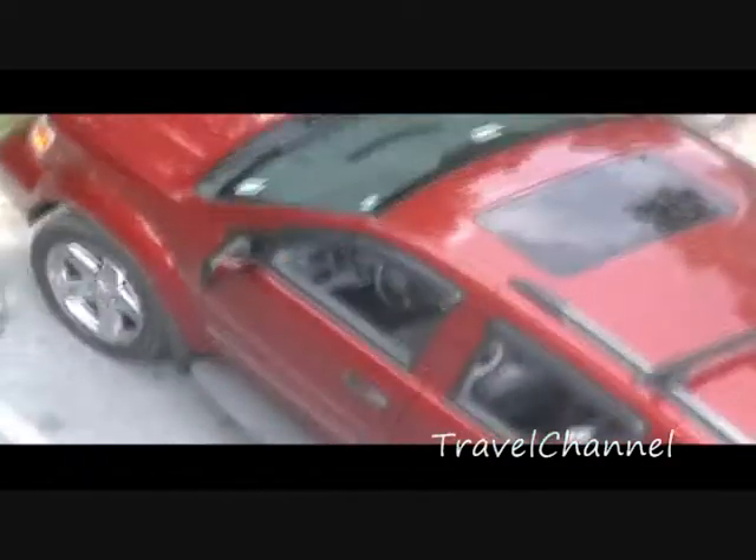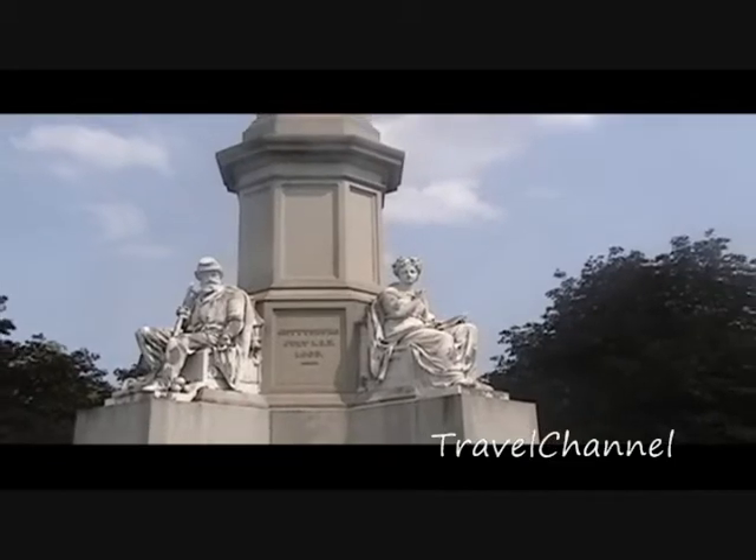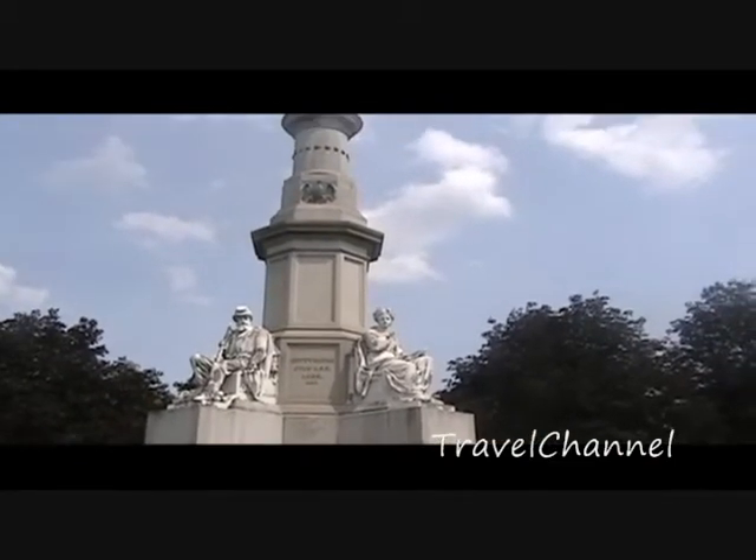Four score and seven years ago, our fathers brought forth on this continent a new nation, conceived in liberty and dedicated to the proposition that all men are created equal. That was a fun-filled day at Gettysburg. There was so much history and everything was laid out so nicely.